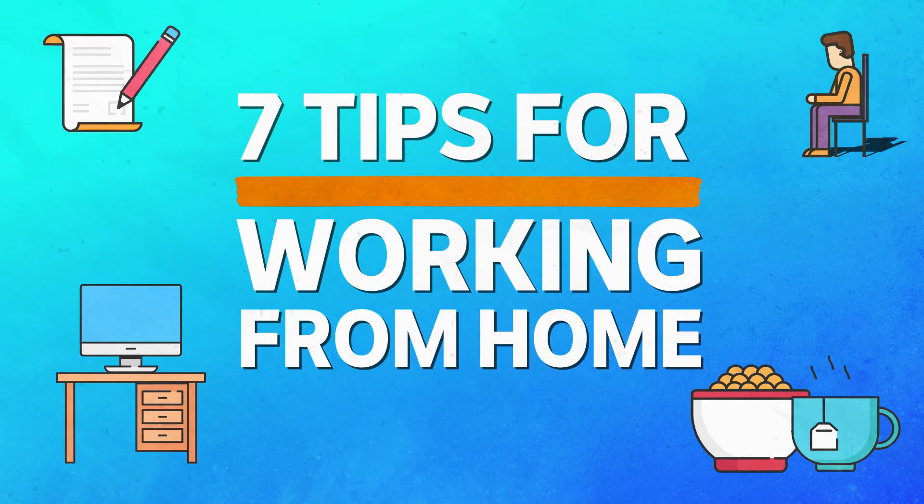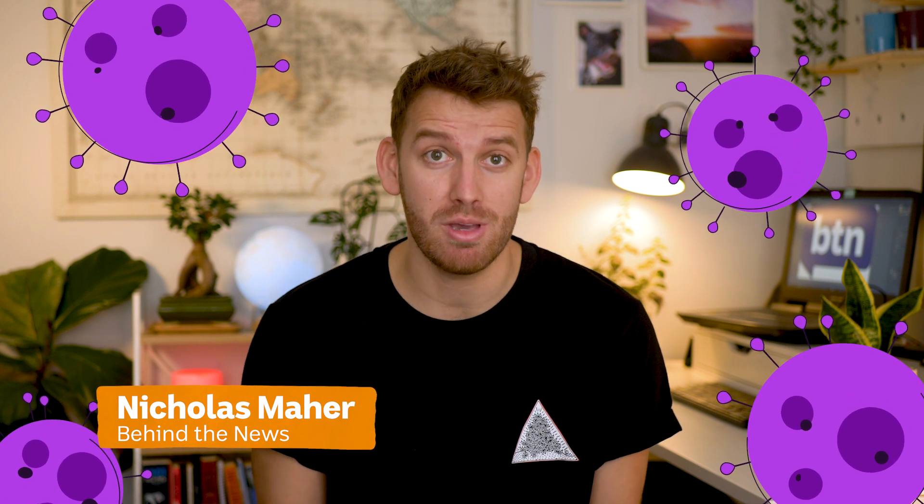Seven tips to make working from home work for you. Right now, Aussies across the country are having to stay home to work and study, including me. So I've put together a quick guide on how to set yourself up and how to make working from home work for you.